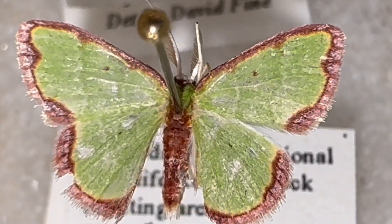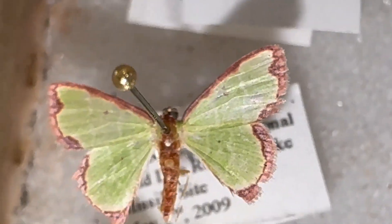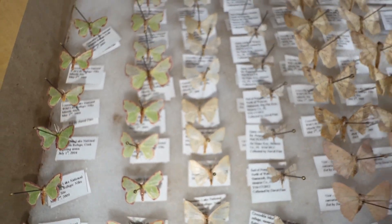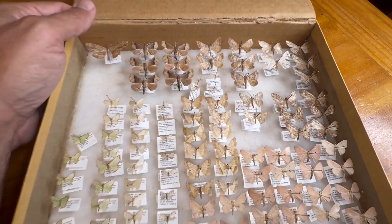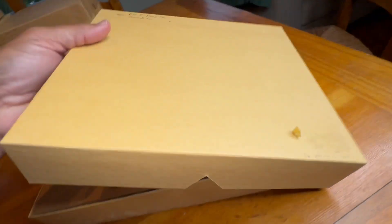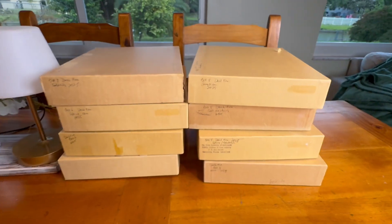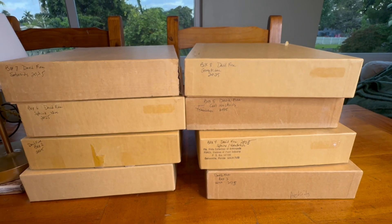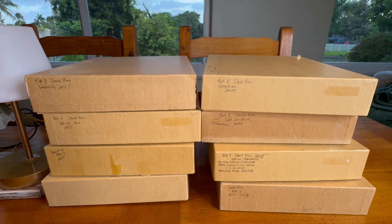Guys, hope you enjoy the video — like, subscribe, and share. Please comment down below — what do you think of these geometrid specimens that we're donating to the Florida State Collection of Arthropods in Gainesville? It helps us when you give us a like, so please do so. Until next time, let's get out there and enjoy South Florida. This concludes our eight-part series on depositing our specimens to the McGuire Center of Lepidoptera Research in Gainesville. That's a lot of work right there. Please like the video. Take care, see you next time — enjoy South Florida or wherever it is that you live. Enjoy the moths there. Bye.